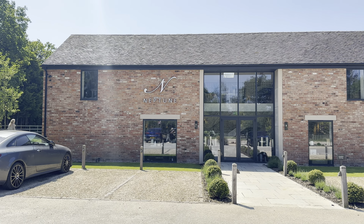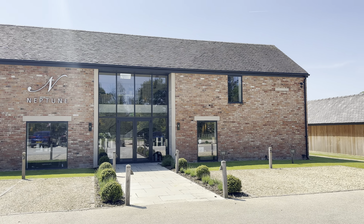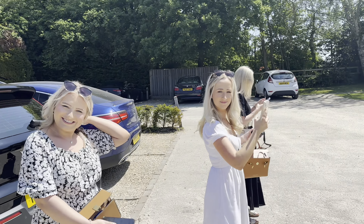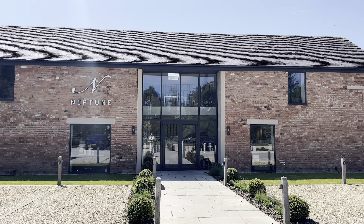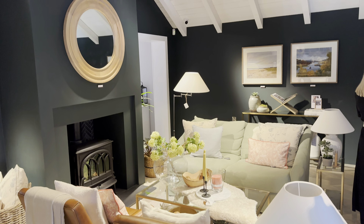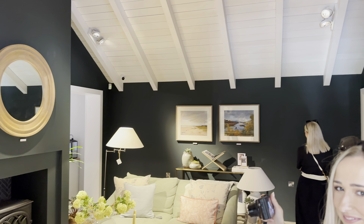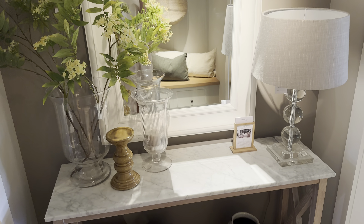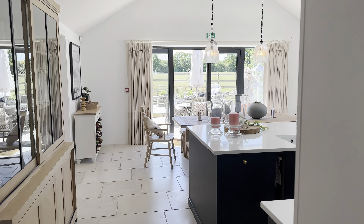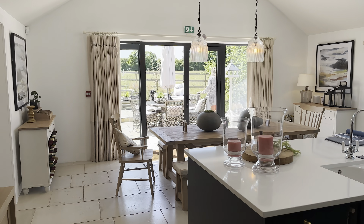Here we are at Neptune Nutsford — it looks gorgeous! We are so excited for a shop. This room looks like a dream, oh my goodness.